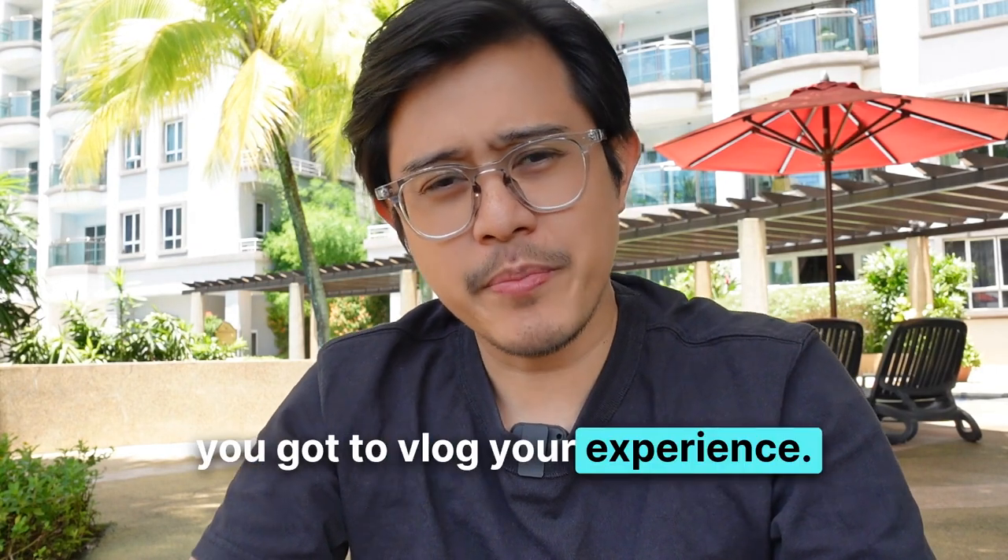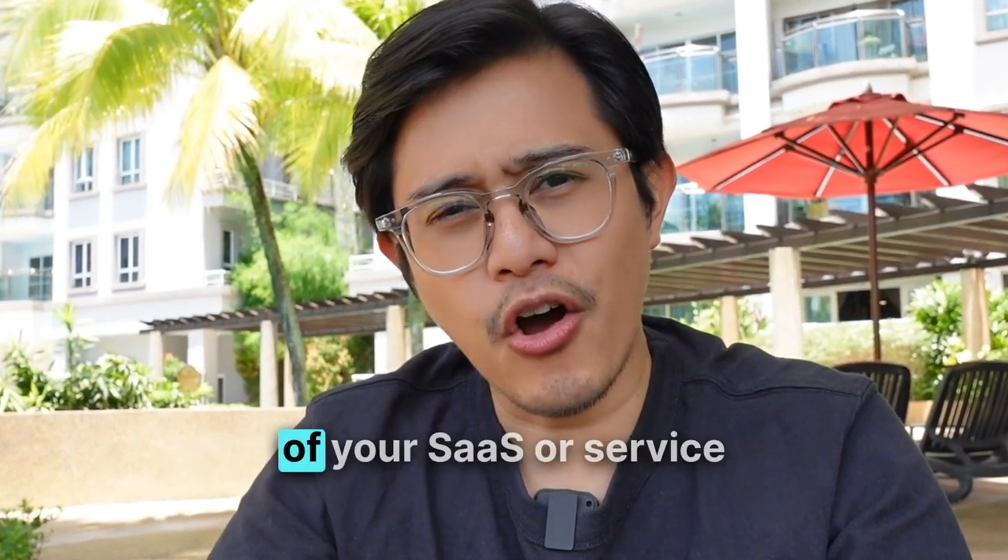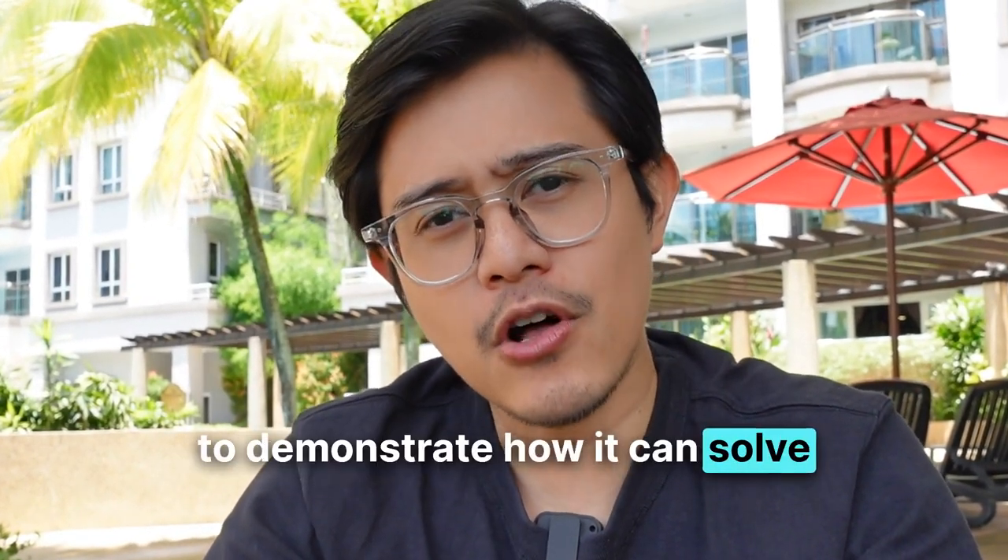Step number three: vlog your experience. This is where many marketers struggle. You have to become a real user of your SaaS or service to demonstrate how it can solve your target audience's pain points. Vlogging means you talk to the camera as if it's a close friend at a bar — not scripted, not polished. The casual imperfection and intimate nature of the conversation is what makes a good vlog, and the audience will feel attached to you. When you encounter problems, it shows you're genuine and makes you look very trustworthy.